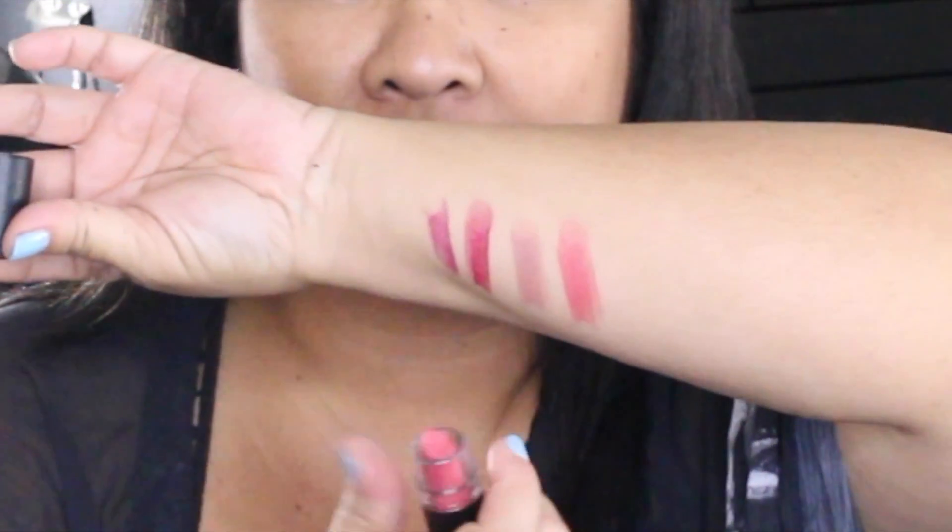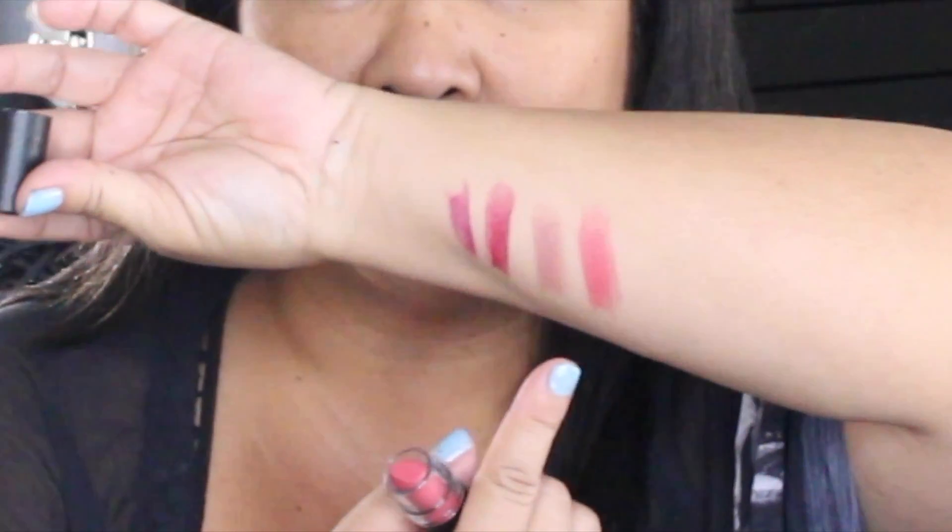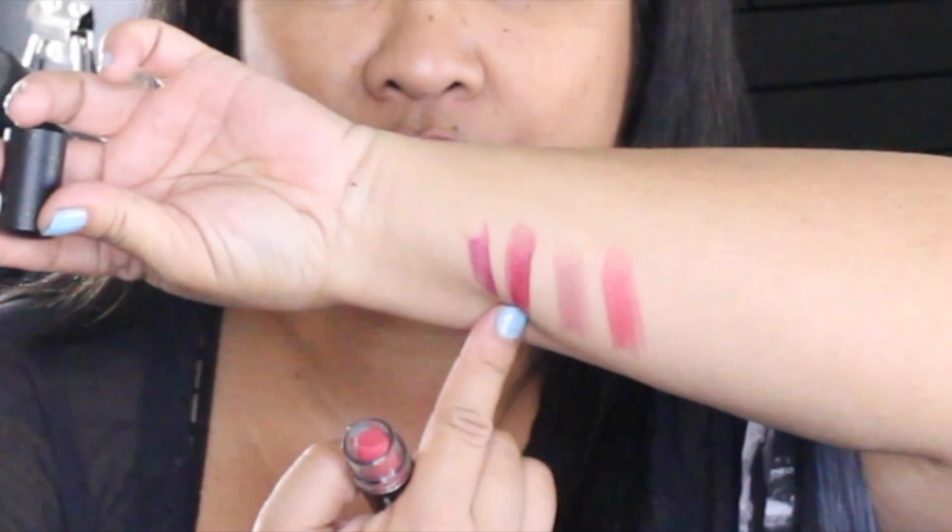These two colors — the nude and the mauve — are really pretty for spring and summer. For fall and dressy formal events I would wear these brighter colors. Oh, and I forgot to tell you about the smell!